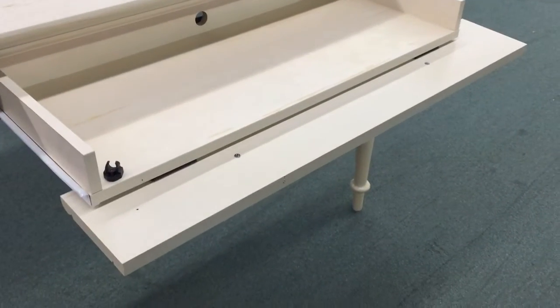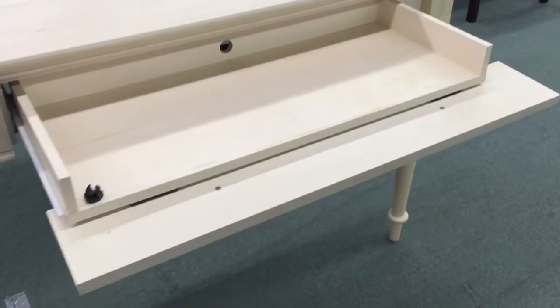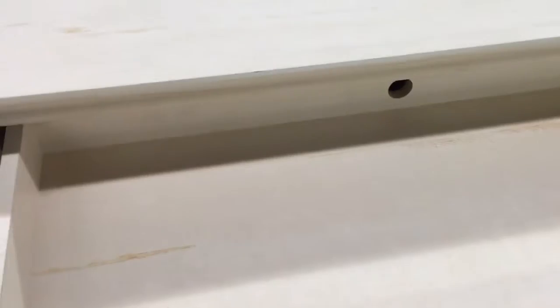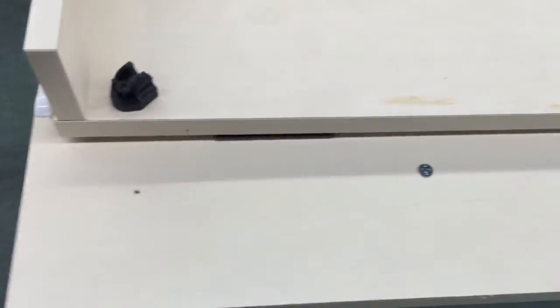I've got several of these left — near the time of this recording, about four or five of them. This one is missing the clasp that holds the front of the drawer up, as you can see here, but the new ones I have will have that.